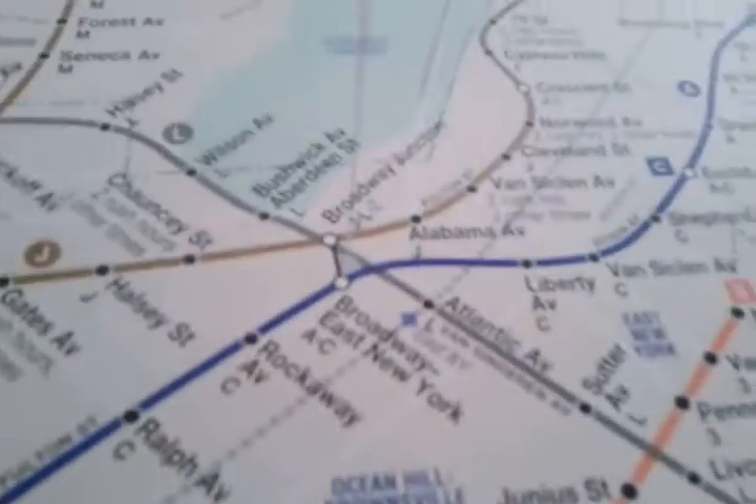The station at Broadway Junction on the A line — it used to say Broadway East New York on the 2001 map.